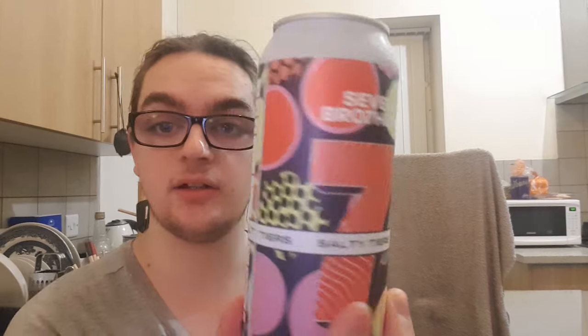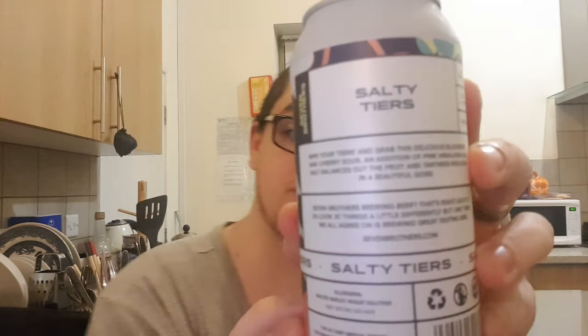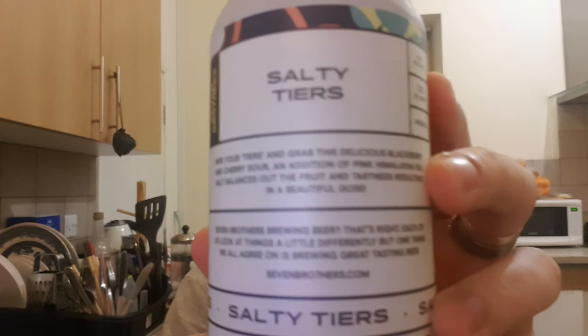The can art is lovely, and there's all the info on the back. This is made with Himalayan salt, as it says there. Seven Brothers are seven actual brothers brewing beer, based in Salford, Manchester. So let's open it up and see what it's like.